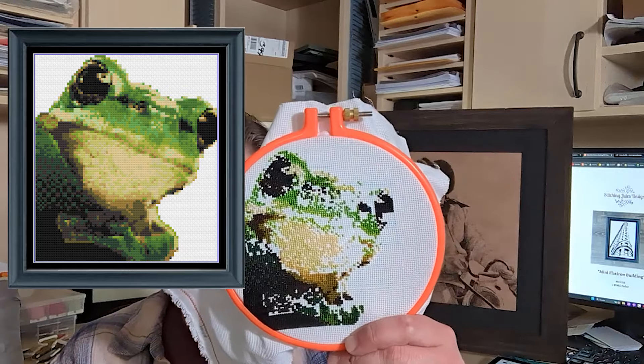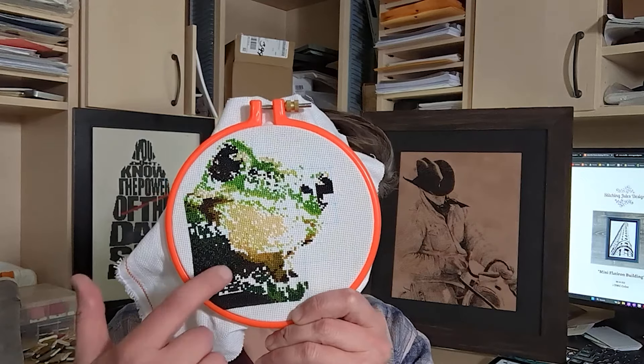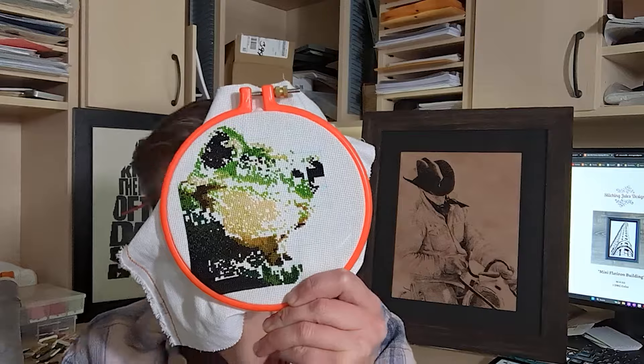I have made good progress on my mini frog. He's coming along quite well. I stitched on him a lot this week — at least like five, six, seven hundred stitches or so. I am now at 57% and there's about 2,300 stitches left on him.